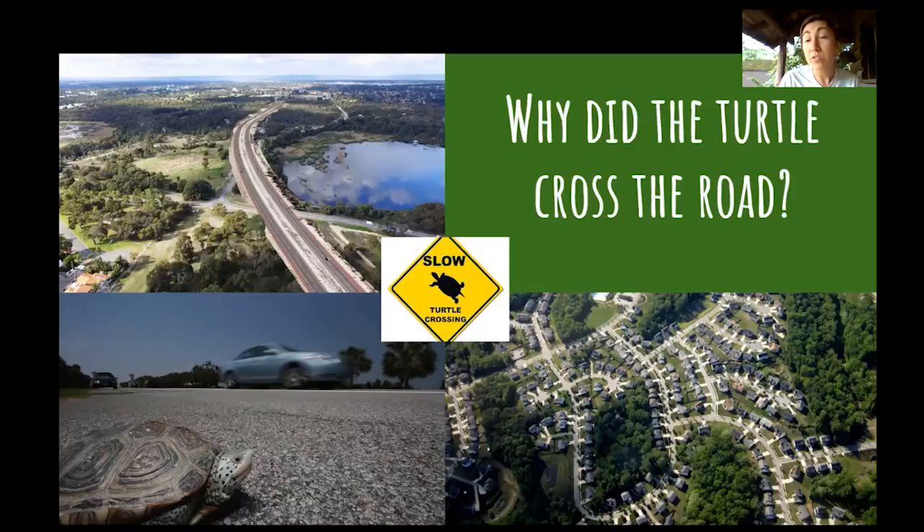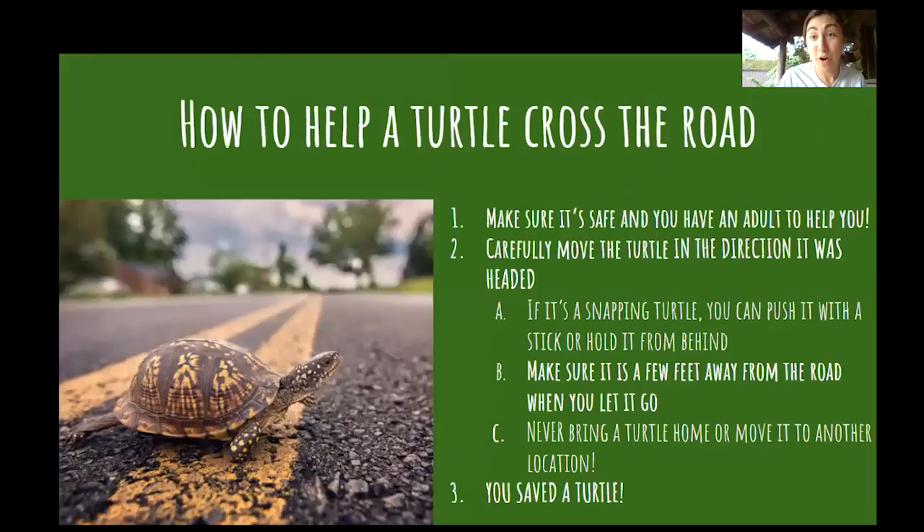Turtles cross roads to find food, look for a mate, find habitat to nest, or because their habitat is no longer livable. Think about it — if somebody built a road in between your bedroom and your kitchen, how would you go get food? How would you get something out of the fridge? Would you risk crossing the road? This is the dilemma turtles face every day — should I cross the road or not?